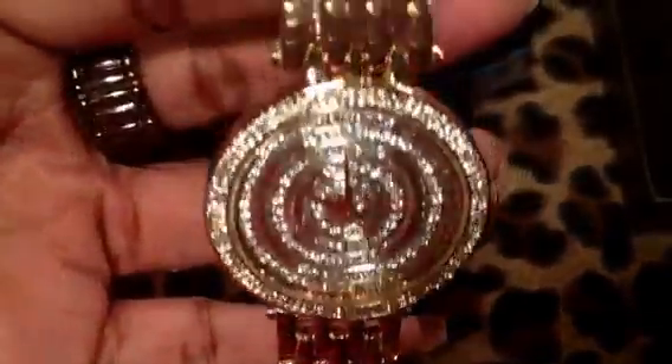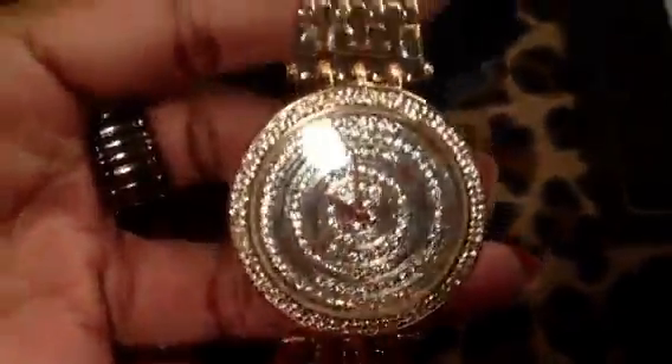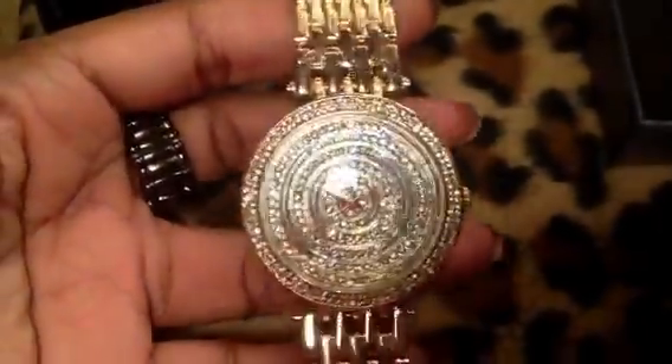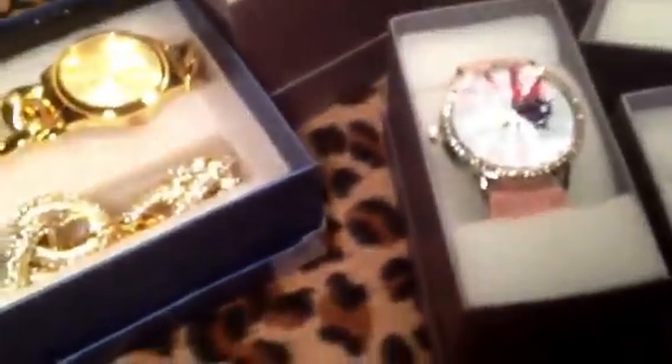This baby I have not worn yet, but it was so gorgeous — look at that. The plastic's still on it. I have a problem with watches, guys, don't judge me. But this is gorgeous. It's rose gold and the face is completely crystalled. I just had to have this.